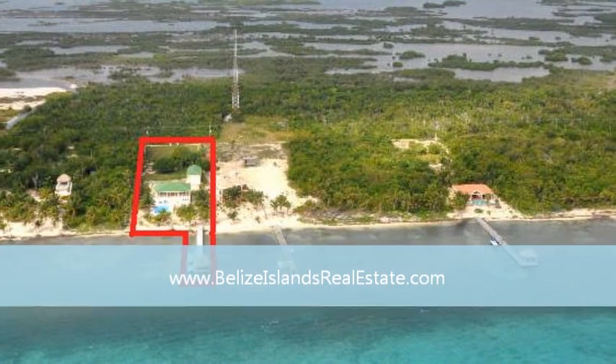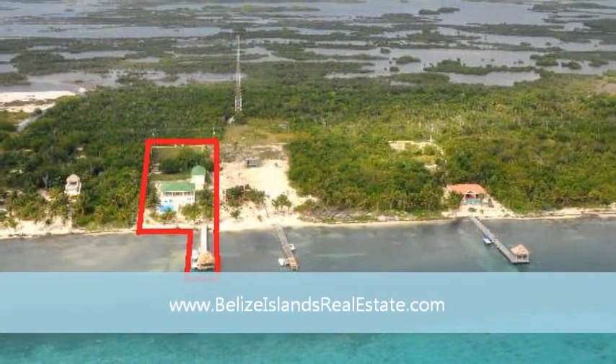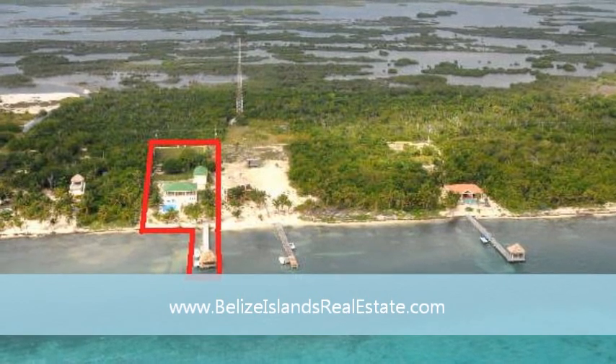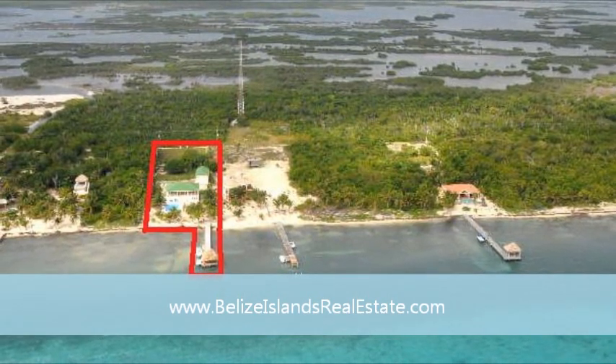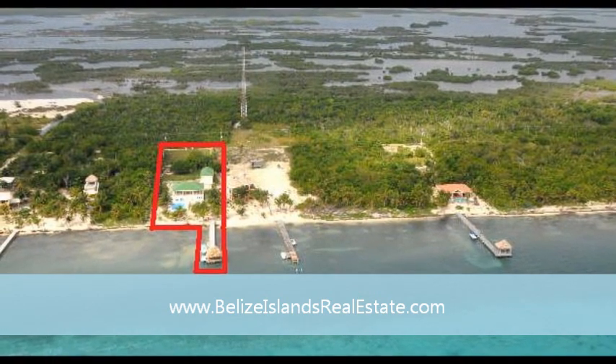The property is seven and a half miles north of town. Here's a little aerial shot of it — you can see the property outlined in red. If you like it, let me know and we can go from there. Thanks a lot. This is Dennis K. for RE/MAX Island Real Estate here in sunny Belize.